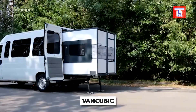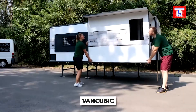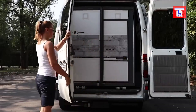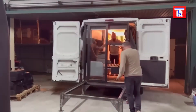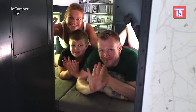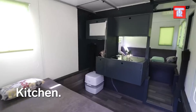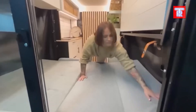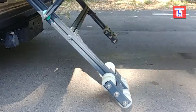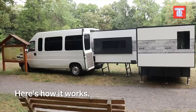All you need is a van and a module from VanCubic to transform it into a camping truck. The module can fit into any L2 H2 version van or larger, such as a Ford Transit or a Mercedes Sprinter. Customers can choose from various options including a shower, a sofa bed, and a kitchen. The best part is that the module is considered cargo, so no permits are needed. One person can easily install it within an hour. However, you cannot be in the module while driving.